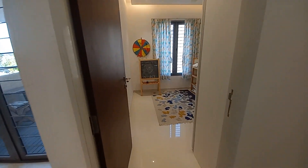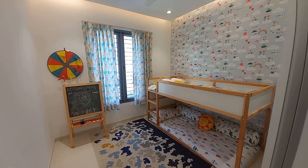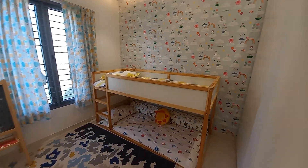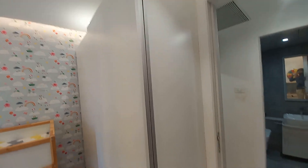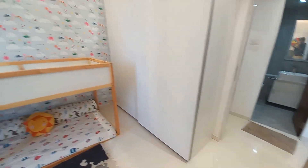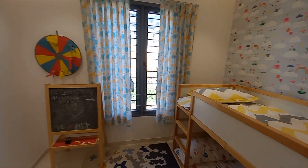Opposite to this you have the first bedroom — the children's bedroom, well-decorated. You can decorate your children's bedroom like this. On one side a wardrobe has been placed — a very huge wardrobe, almost two feet in depth — and you still have enough space to decorate the bedroom.